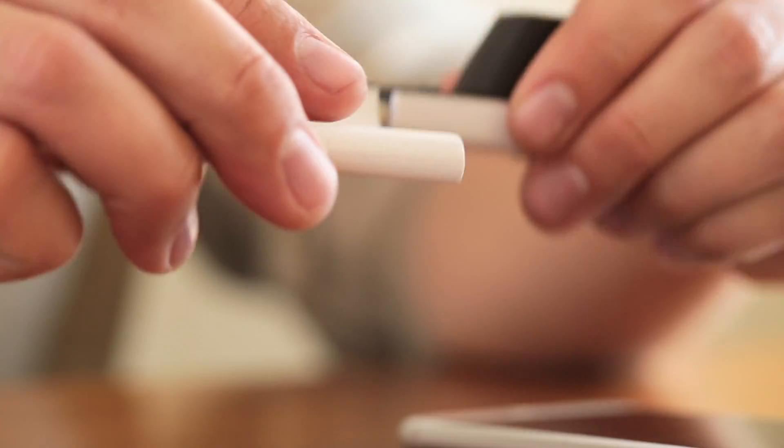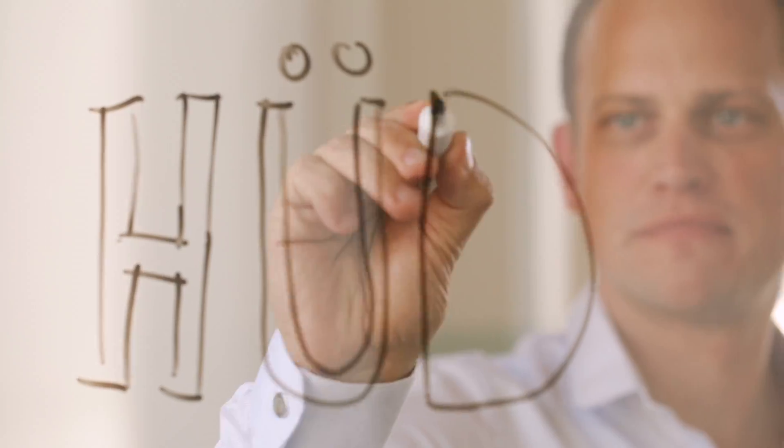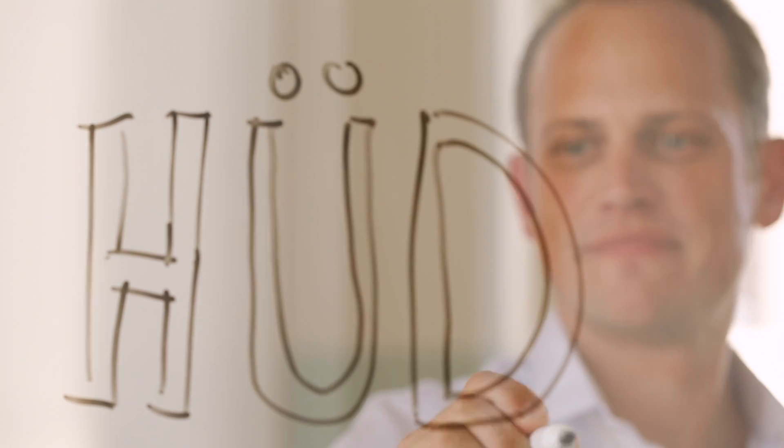With your help, our vision is to add the dermatoscope to the family of medical tools we keep in the home. With Oud, skin cancer can become a thing of the past and we can spend less time worrying and more time enjoying the things we love.